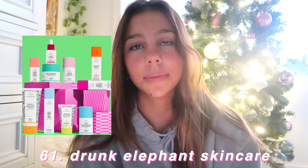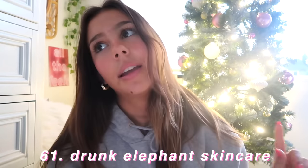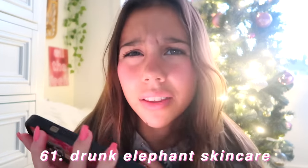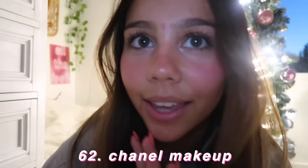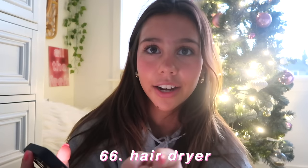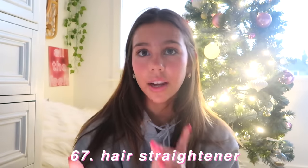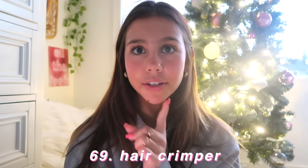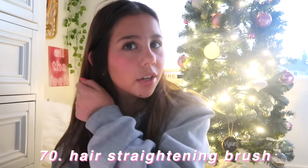Drunk Elephant products — I love their skincare line: their cleanser because it removes all traces of makeup, and their polypeptide lotion. I mix that with the D-Bronzi — it's like the perfect base for makeup. Chanel makeup or Dior makeup. Hair oil, hair mask, a hairdryer — there's one on Amazon that's like a Dyson dupe, or just any hairdryer in general. A hair straightener, hair curler, hair crimper. And to go along with hair straighteners you could get a hair straightener brush.